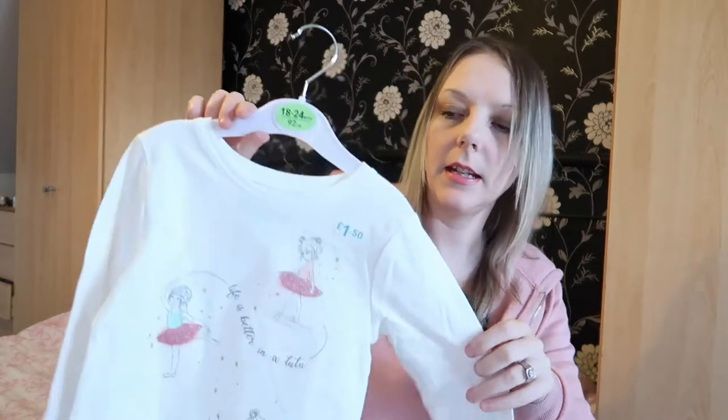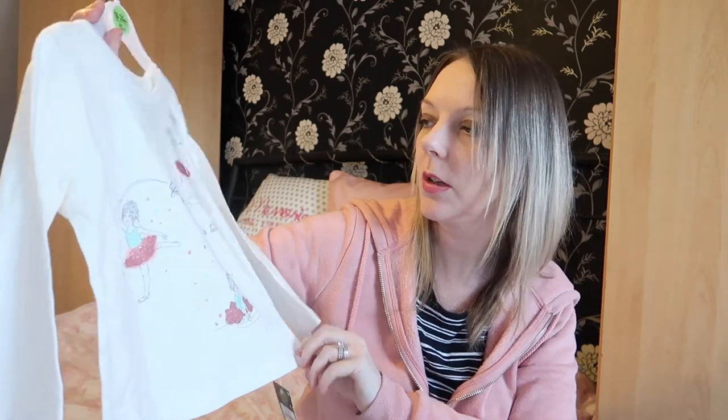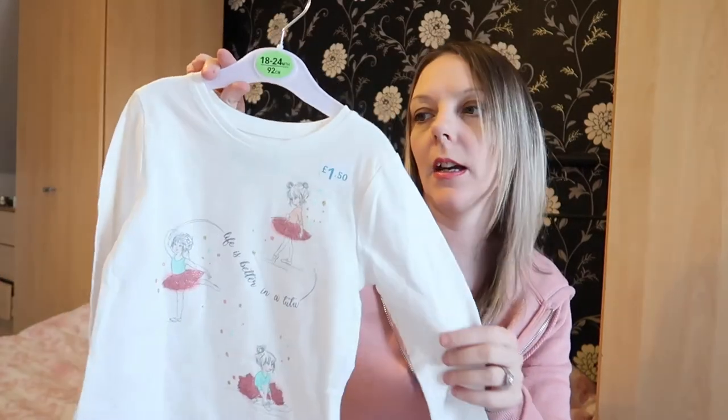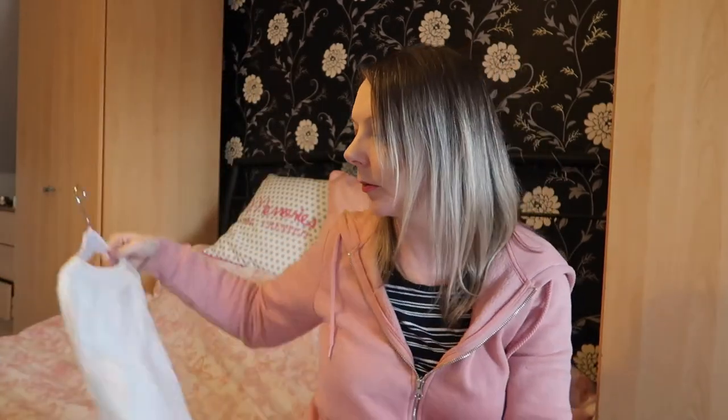I got this for Ellie in eighteen to twenty-four months — it's just a white long-sleeve top that says 'Life is Better in a Tutu.' This was one pound fifty. She just needs a couple of white tops really, so that's why I bought that one.